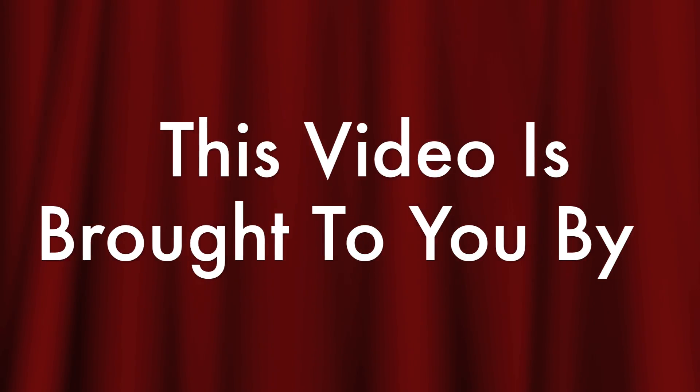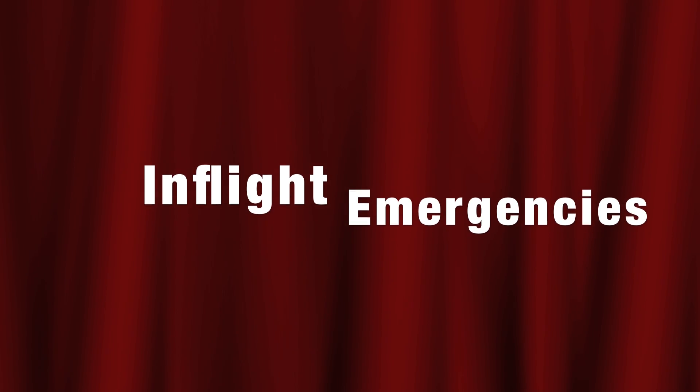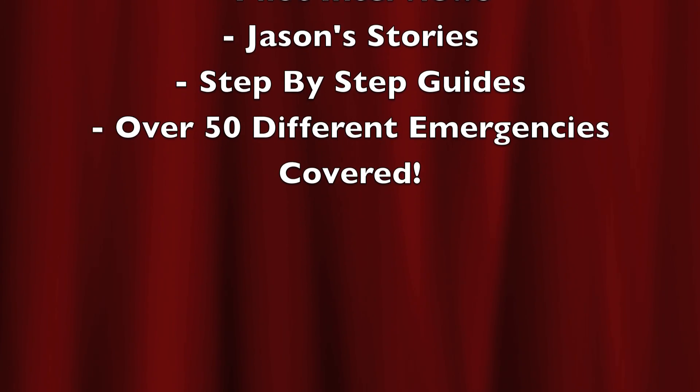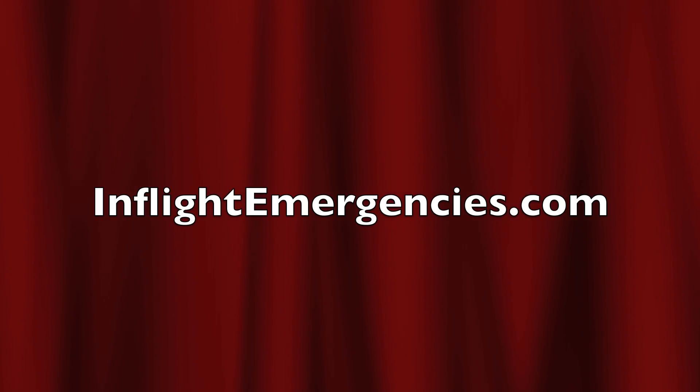This video is brought to you by the book In-Flight Emergencies, a step-by-step guide to handling the unexpected. Inside the book, Jason shares his stories and dozens of others in addition to video from actual emergencies. Visit inflightemergencies.com to learn more and grab your copy.